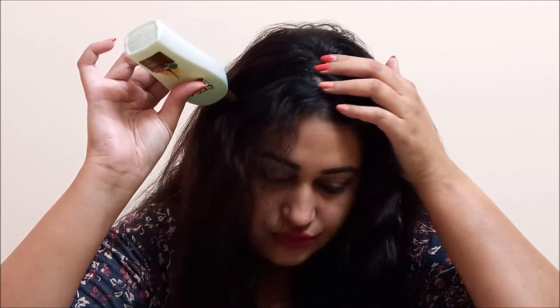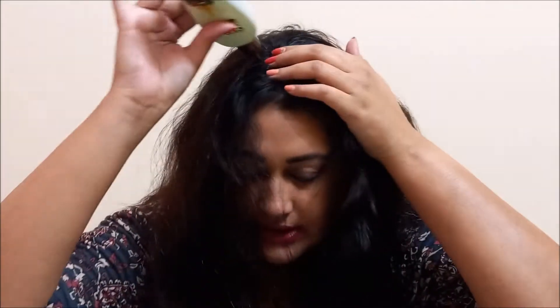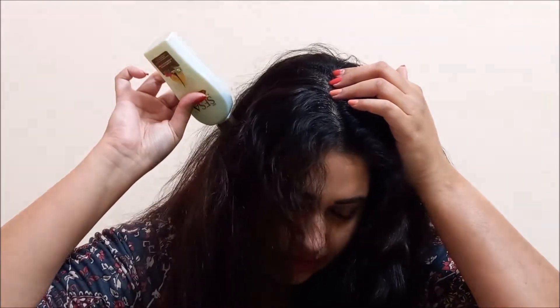Now I'll show you how to apply this hair oil. I'm going to use the bottle which already has the comb cap on it. Generally what I do is make sections, then put the cap on the scalp and squeeze it so the oil comes out. Then run it through your hair down to the scalp. After that, massage it for about five to ten minutes so all your cells are activated and the oil gets absorbed into the scalp very well.